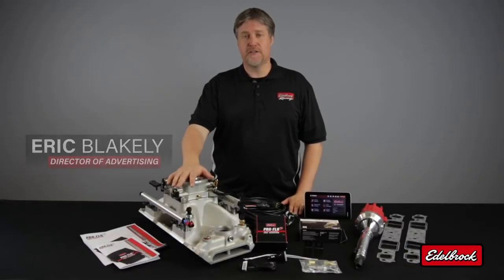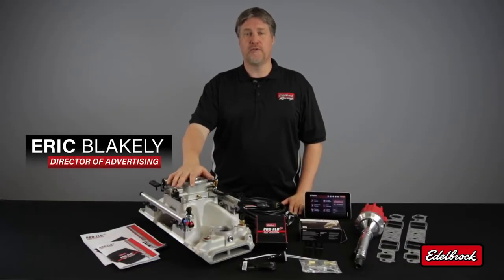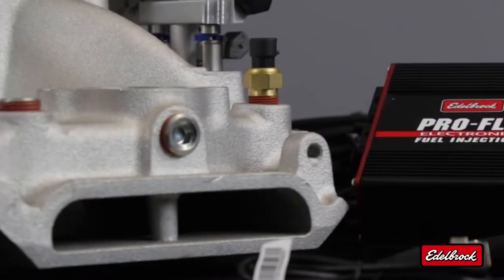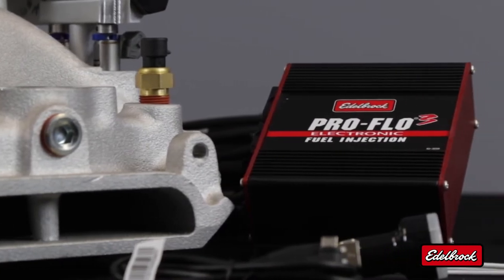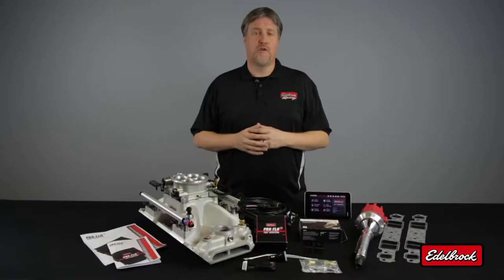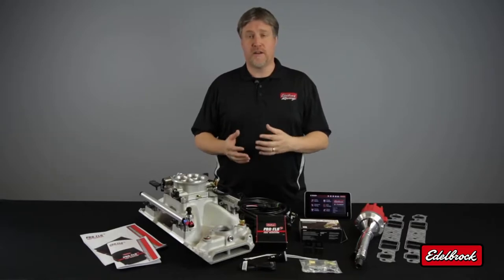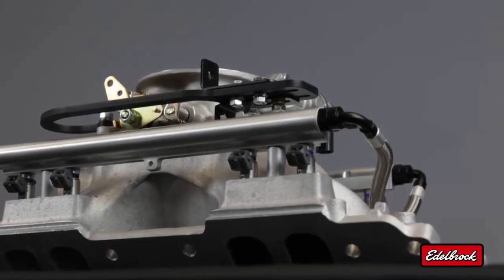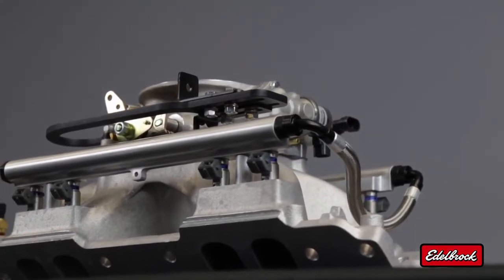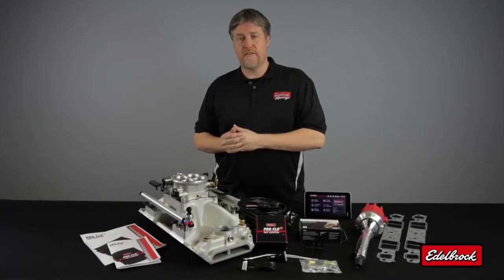Today we're going to talk about our latest addition to our fuel injection line, our ProFlow 3 EFI system. This system is available for many popular domestic V8 applications and features our self-learning technology. Our ProFlow 3 EFI systems are the most affordable and complete fully sequential port injection style EFI systems on the market. Each kit features an Edelbrock intake manifold that's been designed, cast, and manufactured in the USA, tested and assembled right here at our factory at Edelbrock.